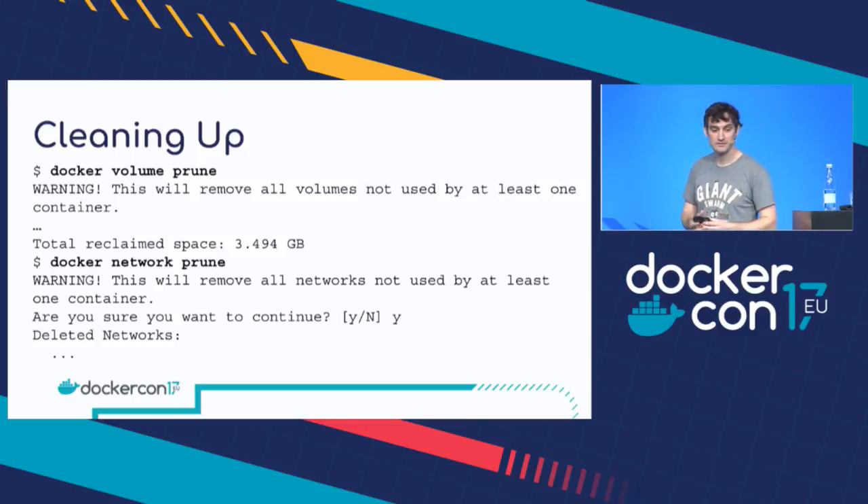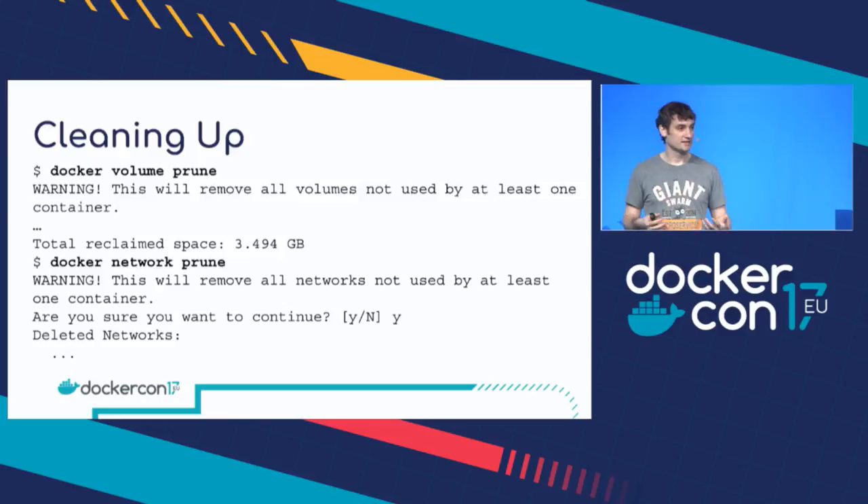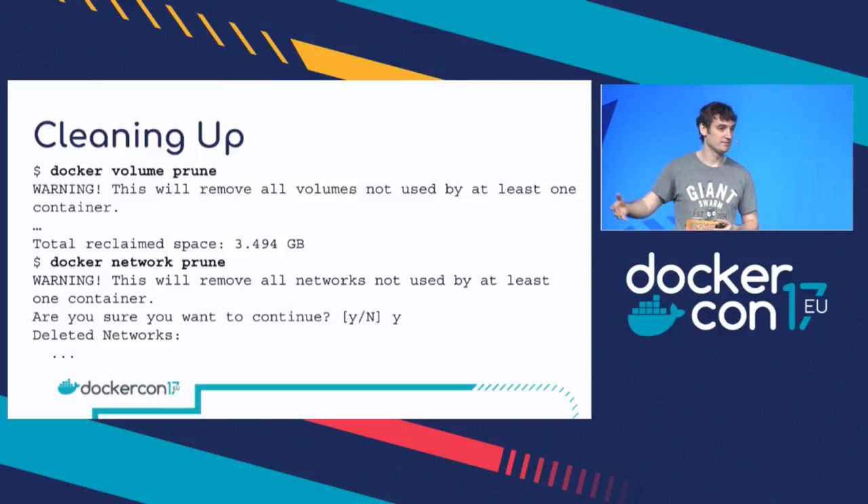`docker volume prune` will remove all volumes not used by at least one container. You'll probably find you have a lot of volumes that you perhaps didn't expect, because a lot of Dockerfiles — like Redis and MySQL official images — define the volume in the Dockerfile. So every time you run that image it's actually creating a Docker volume. You probably don't need those, so it's definitely worth running `docker volume prune` now and again.